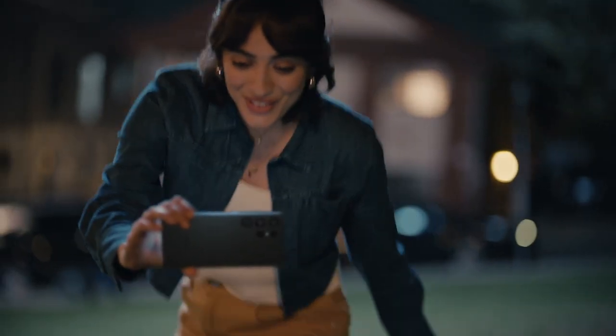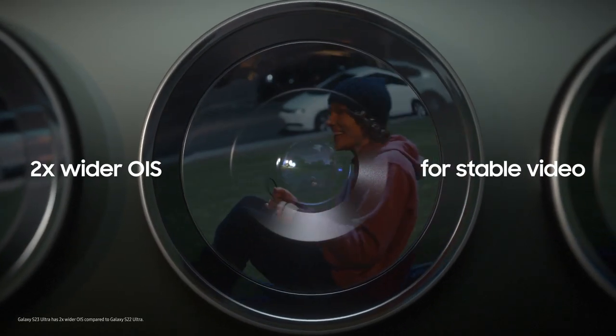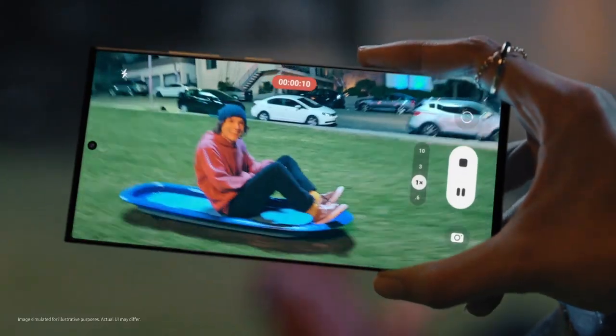Where's your sled? Don't need one. It's more fun filming you with Nightography. Galaxy S23 Ultra — got two times wider OIS, and improved AI for more stable night videos.